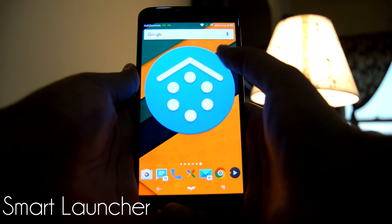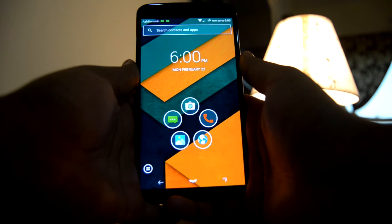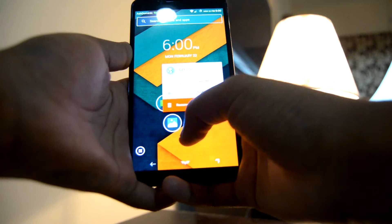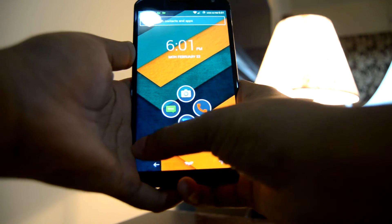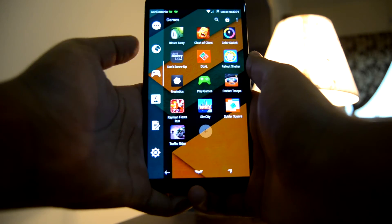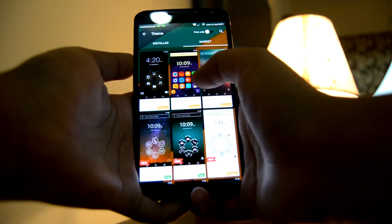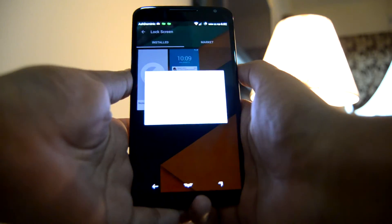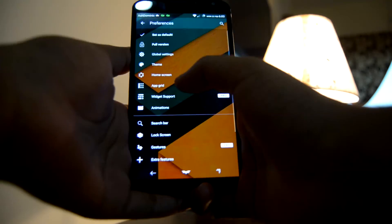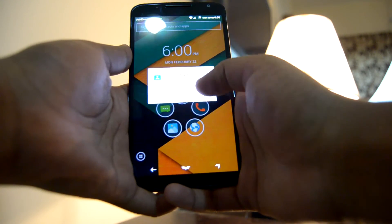Next up we have Smart Launcher — one of the neatest launchers available in the Play Store. It aims to make your device clutter-free and simple to use. The home screen is pretty basic, with default applications displayed as bubbles which can be added or deleted. Opening the app drawer from the bottom left, you can see it's neatly arranged into tabs. This launcher also supports theming with a wide variety of themes available from the Play Store. There's even a built-in lock screen that can also be themed. Sadly, the widget functions are locked behind a paywall, but apart from that, definitely check this launcher out.